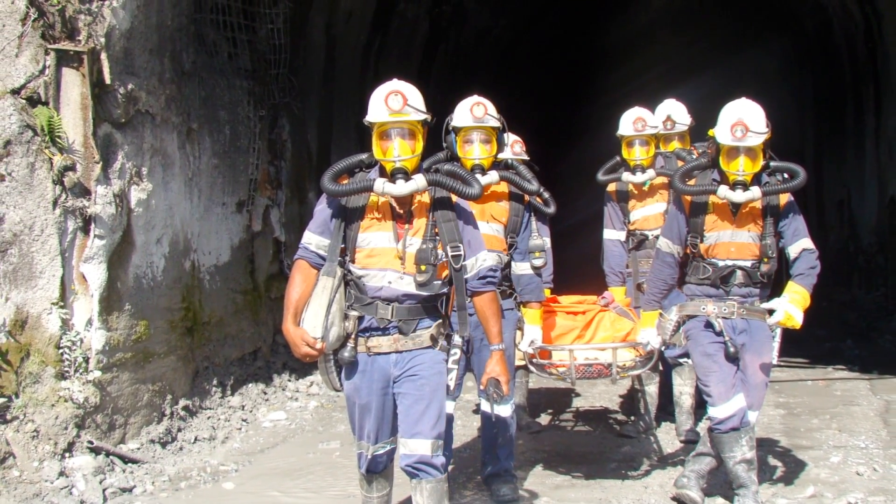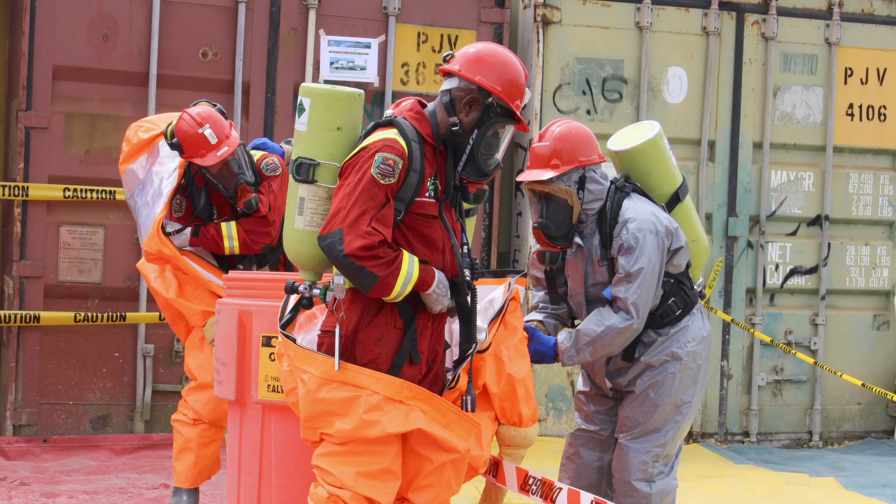Porgera has one of the best safety records within Barrick. It was recently awarded the Barrick Best Safety Performance Award for Large Mines.